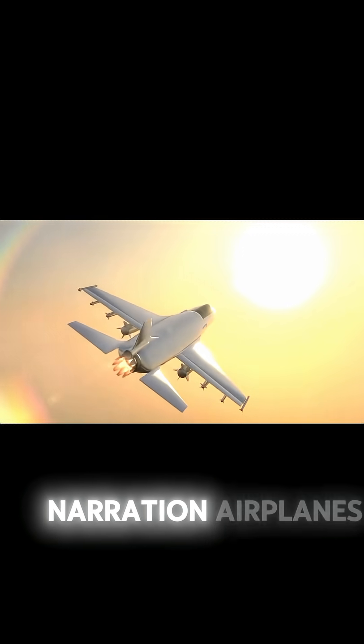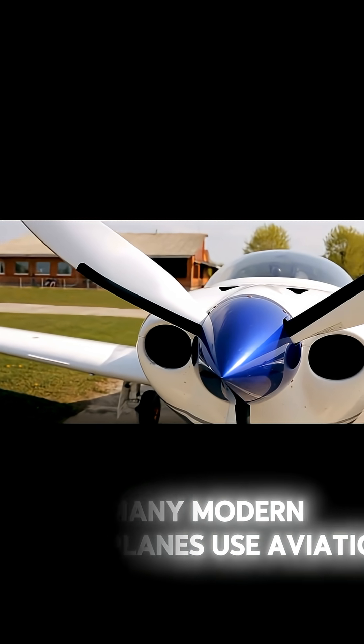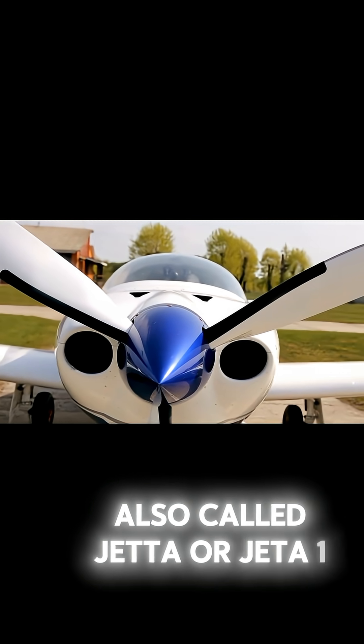Airplanes need powerful fuel to fly high and fast. Many modern small planes use aviation diesel fuel, also called Jet-A or Jet-A one.